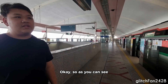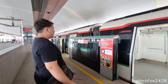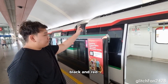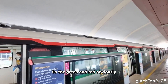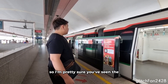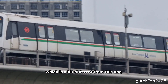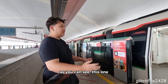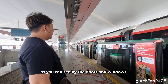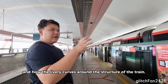So as you can see, this is the new LTA Taos livery, as they call it, seen on the R151C here. We have the white, green, black and red. The green and red obviously represent the north-south-east-west lines, so I'm pretty sure you've seen the green and red livery before on the Siyuan Tahan Sea, which is a bit different from this one. As you can see, this one has a more spaceship look — you can see it by the doors, the windows, and how the livery curves around the structure of the train.